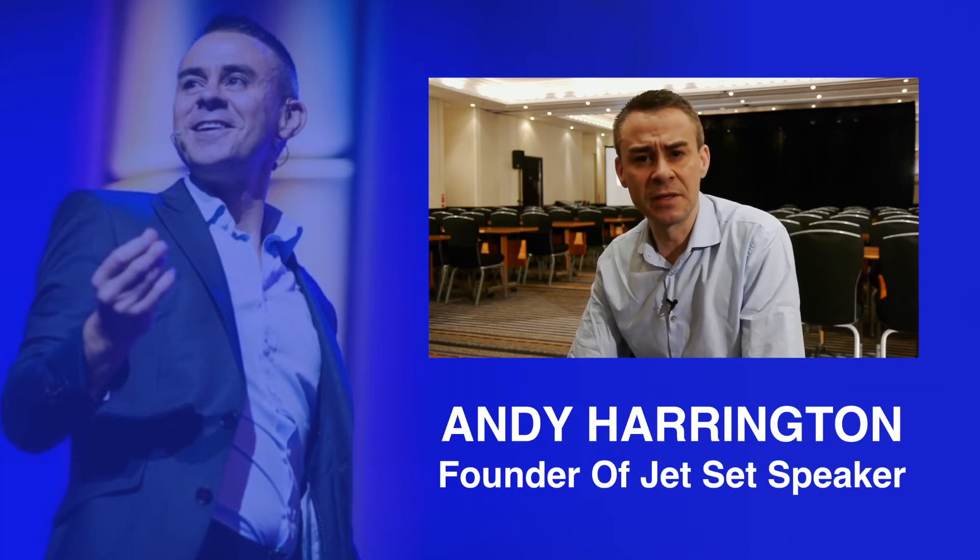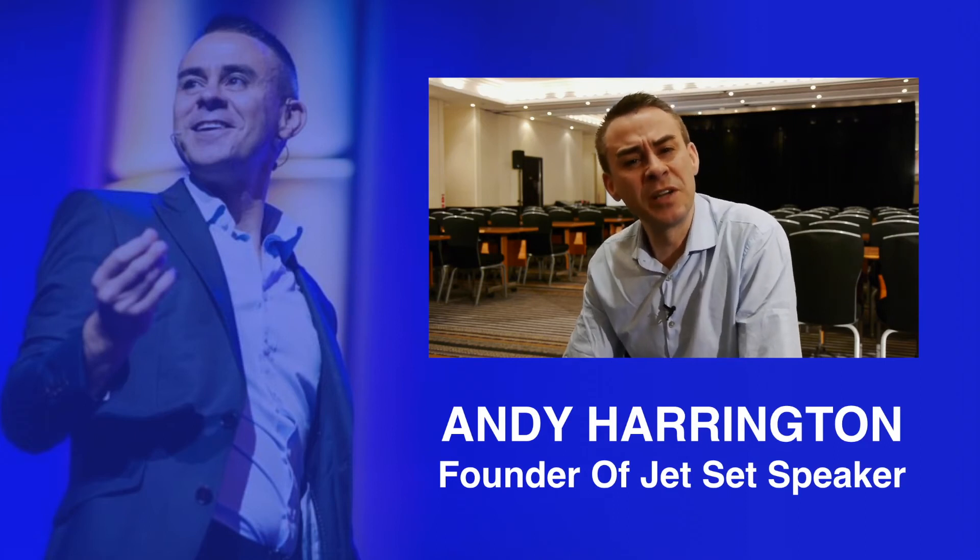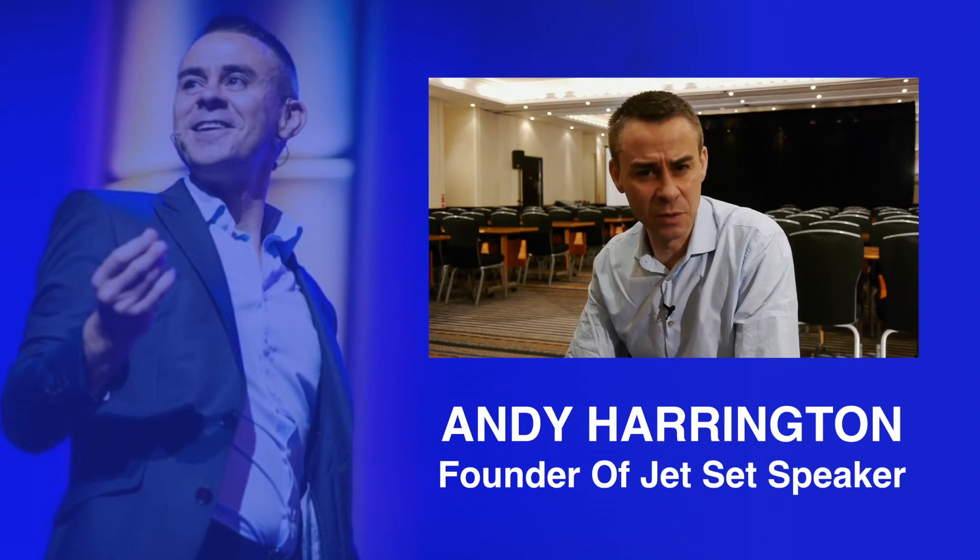"Instead, simplify things. It's better to be recognised and remembered by everyone as someone that people can learn from, rather than someone that's just flashy with their words."